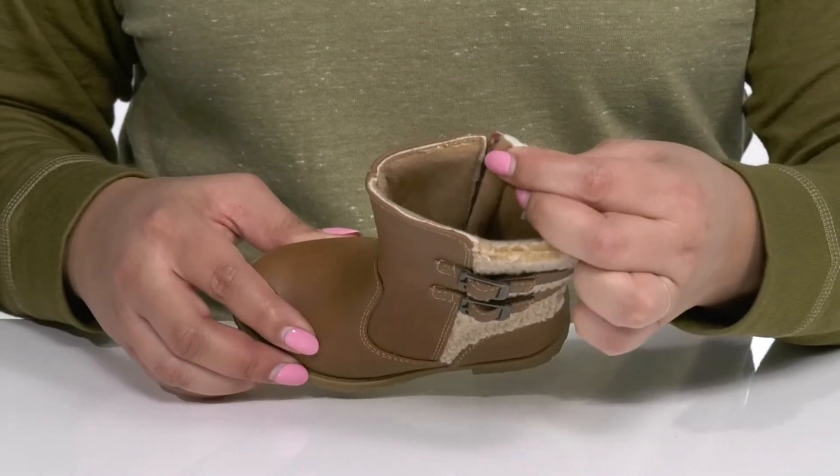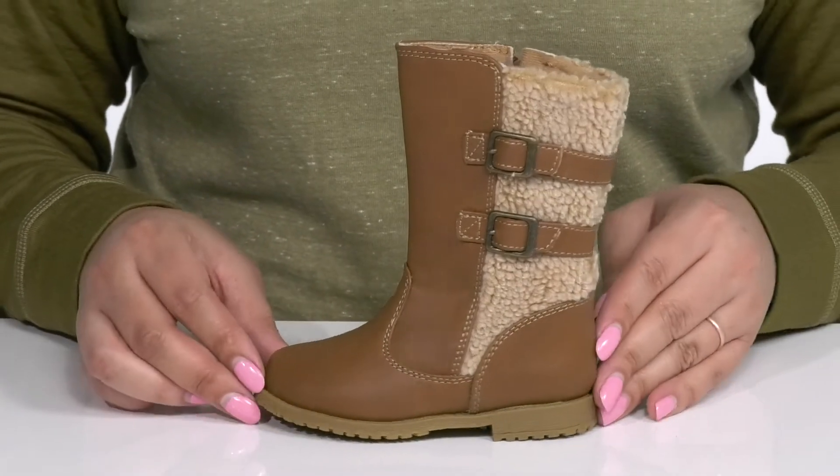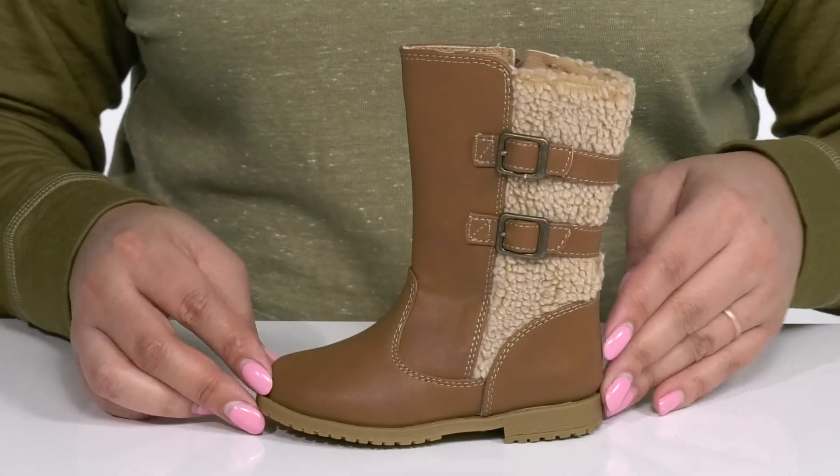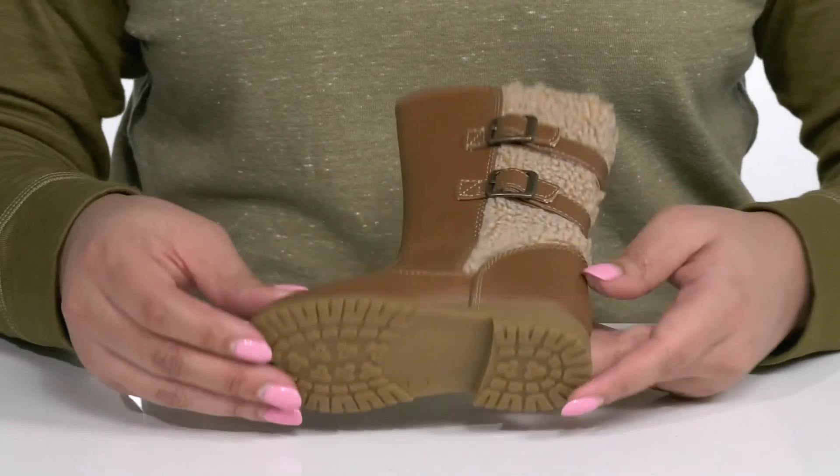Inside, there is a textile lining with a cushioned footbed to keep them comfortable all day. They'll get a little boost in height with a low stacked tail at the back, and it's all on top of a durable synthetic outsole that has grippy lugs to keep them stable.